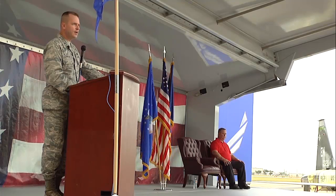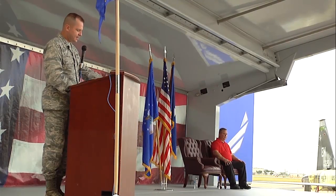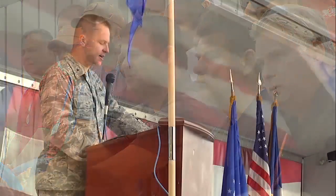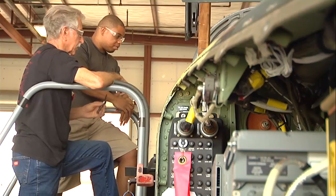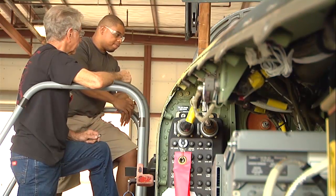General Carl A. Buehler, commander of the Ogden Air Logistics Complex at Hill Air Force Base in Utah, was the guest of honor for this rollout ceremony. He leads teams that overhaul and modify a variety of aircraft, to include the T-38.